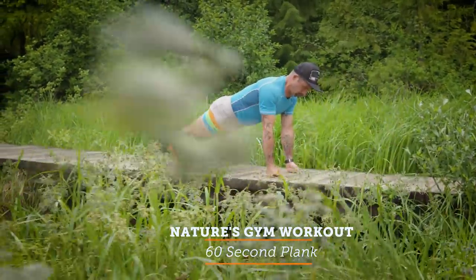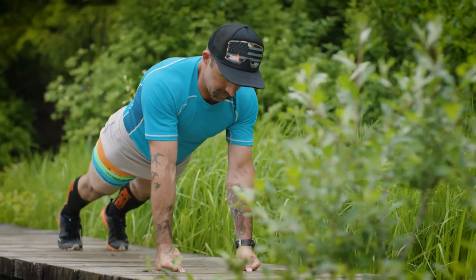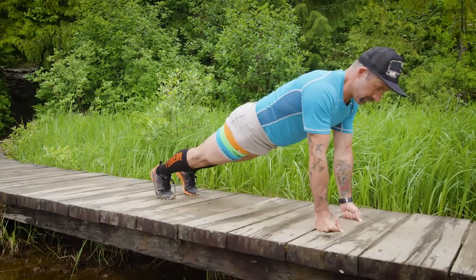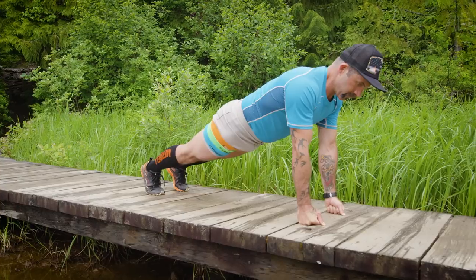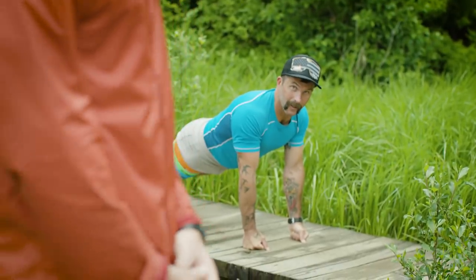Alright, so we're moving on to a 60-second plank. You're gonna really engage your core, keep your glutes engaged and really taut. You're gonna have that straight flat back. Don't let your midsection sag down at all. Hold it as hard as you can. I'm holding it hard.